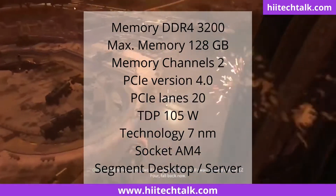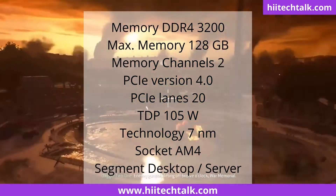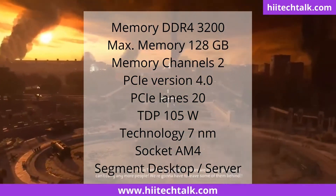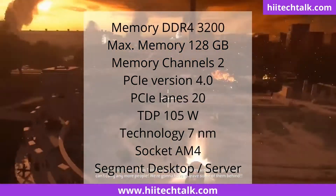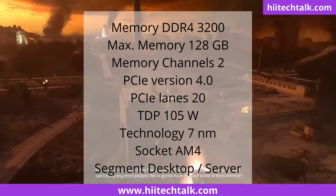PCI version 4.0, 20 PCI lanes, 105W TDP, 7 nanometers technology, AM4 socket, segment desktop and server, release date April 2020.